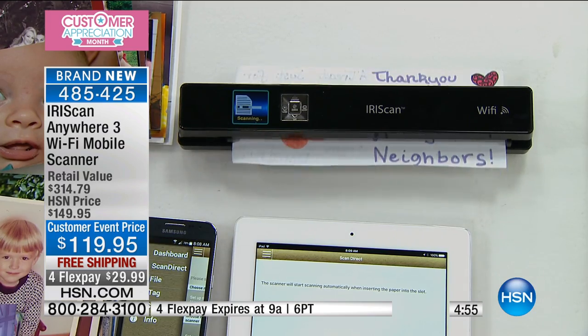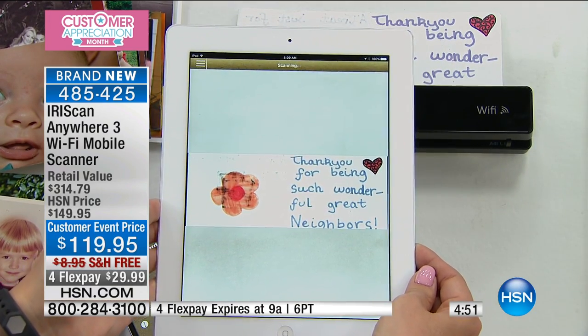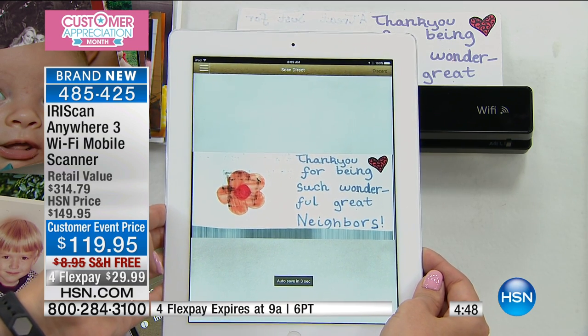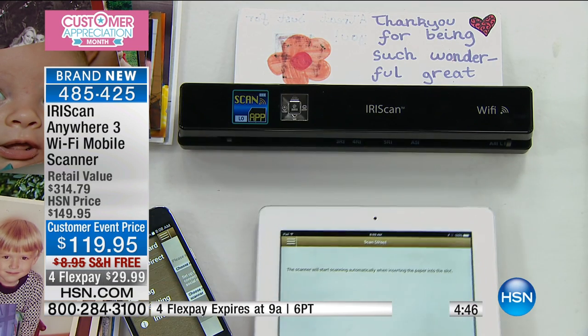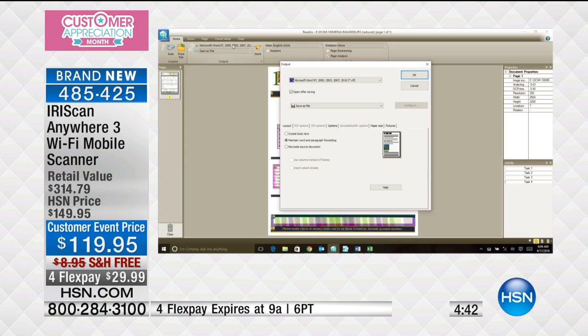It's really one of those pieces of technology that once you own it, you kind of wonder how you ever lived without it. You can throw this in your handbag with that built-in rechargeable battery and be scanning anywhere, anytime. Let me show you the software program just one more time, because it's amazing the way you're going to be able to save your documents.